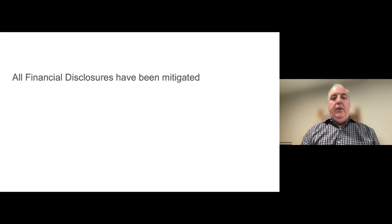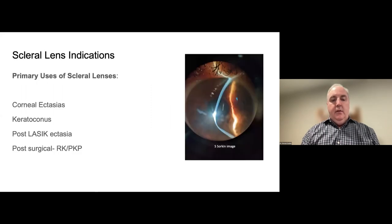All financial disclosures have been mitigated. Our primary uses for scleral lenses, as we all know, and in my practice I'm sure Suzanne as well, is really keratoconus and corneal ectasia. I'd see probably 10 to 12 keratoconus patients every day, from early diagnosis through transplants and beyond. We see a lot of patients with corneal ectasia and keratoconus, post-LASIK ectasia, and obviously a lot of post-surgical cases as well.